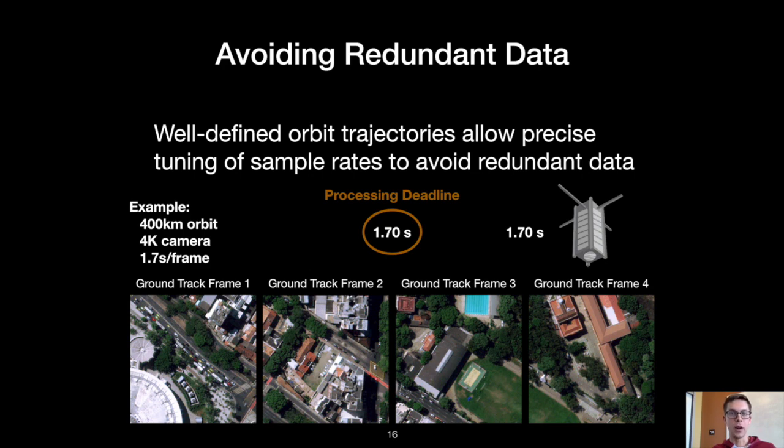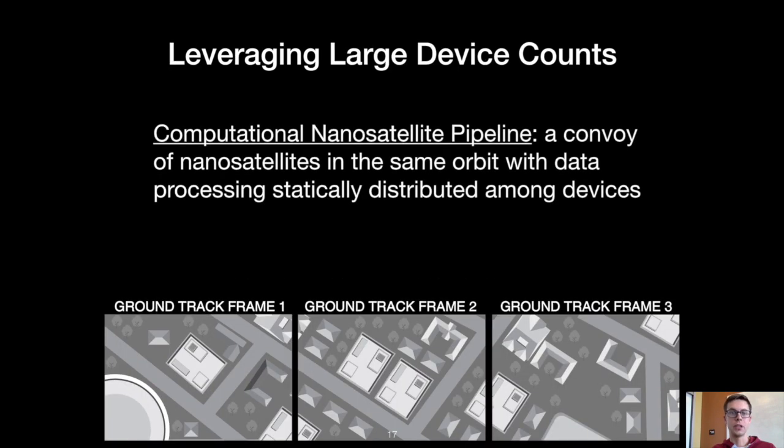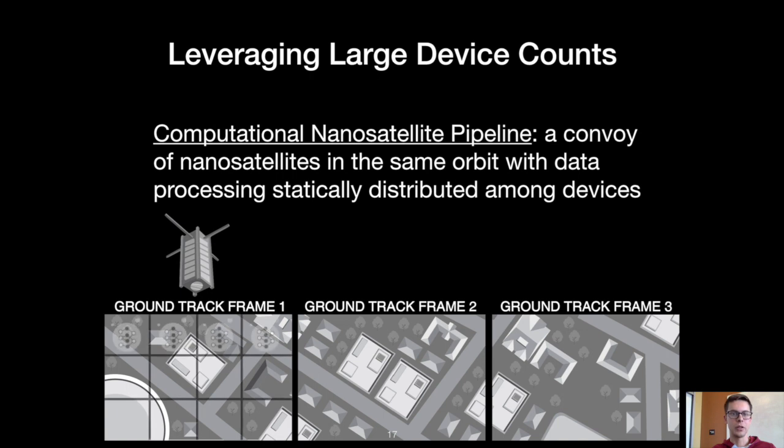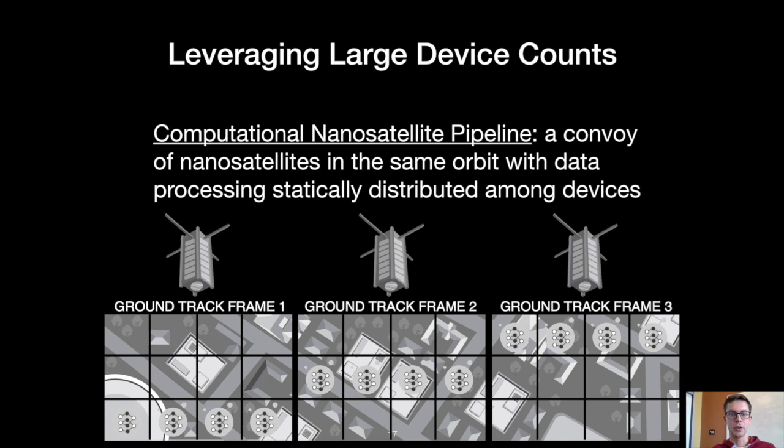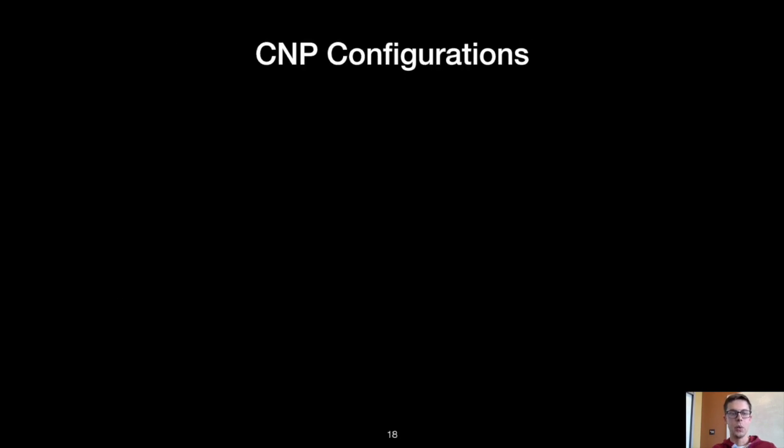This leads to a natural figure of merit for nanosatellite constellations called ground track coverage — the fraction of ground track frames that a constellation captures and processes per revolution. This 1.7-second processing deadline is much less than the 138 seconds per frame we saw previously. So in order to meet this deadline, we introduce computational nanosatellite pipelines, or CNPs. This is a convoy of satellites that are all in the same orbit and observe the same ground track frame in sequence. Each satellite uses GPS to capture ground track frames and process a subset of tiles based on its ID in the constellation. So long as the convoy is deep enough, each individual satellite is responsible for few enough tiles that processing completes within the deadline and ground track coverage reaches 100%.